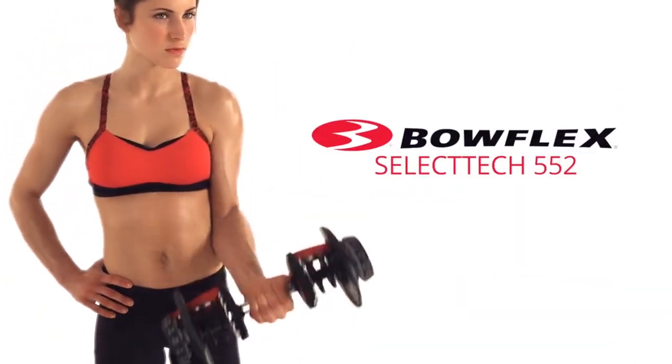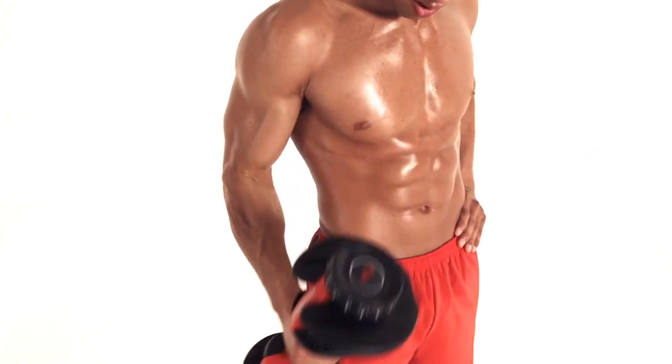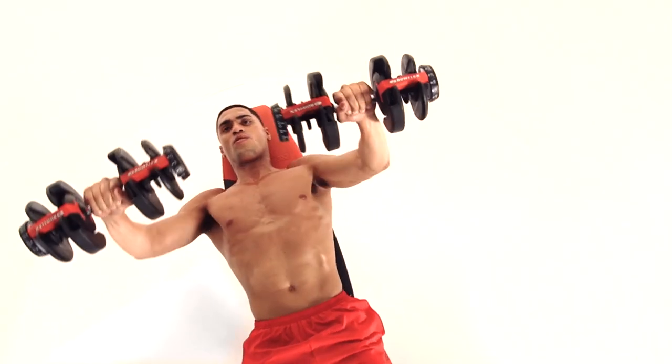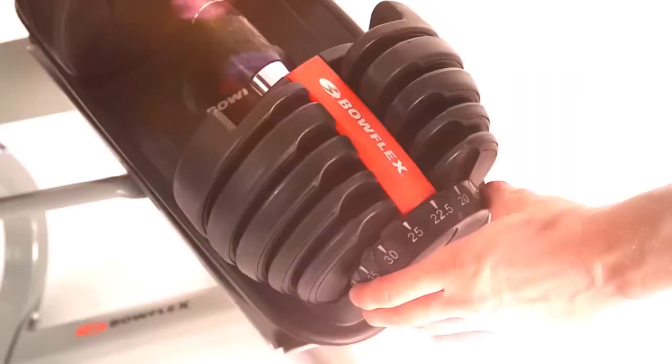This pair of dumbbells comes with multiple plates that allow up to 15 different weight options and capable of withstanding a maximum resistance capacity of up to 52 and a half pounds. This makes it the ideal weightlifting tool for casual lifters and ardent weightlifters looking to bulk up.